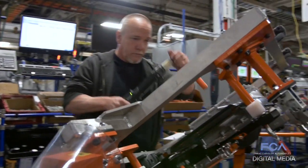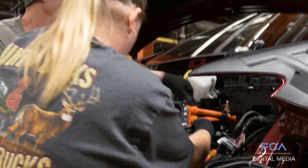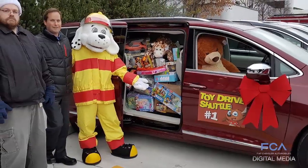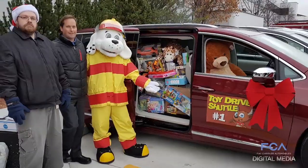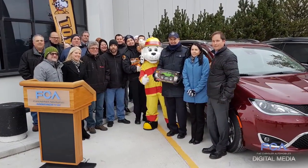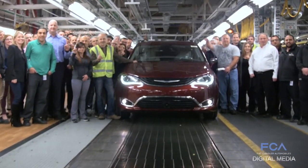More than 3,000 kids in Windsor-Essex County in Canada will have something extra under the Christmas tree through the record-setting generosity of Windsor Assembly Plant employees. A convoy of Windsor-made minivans filled with nearly $35,000 in new toys was delivered to Windsor Fire and Rescue Service's annual Sparky's Toy Drive. These toys will be distributed to families in need.